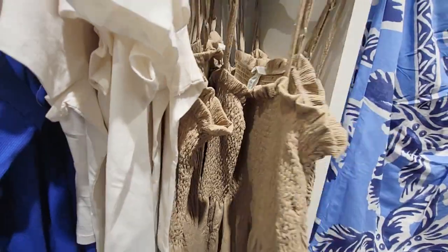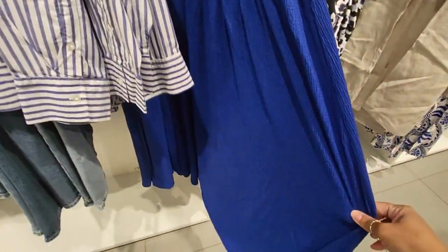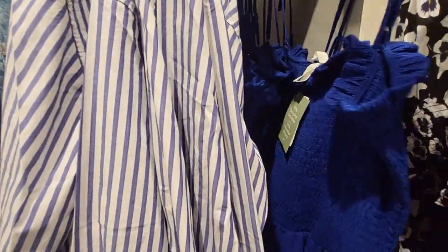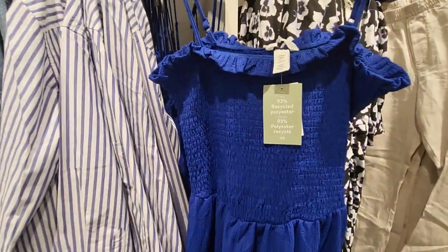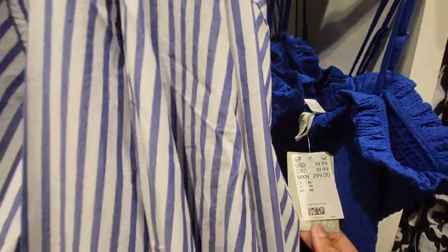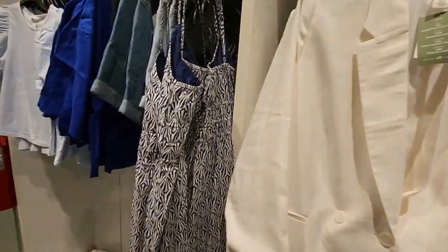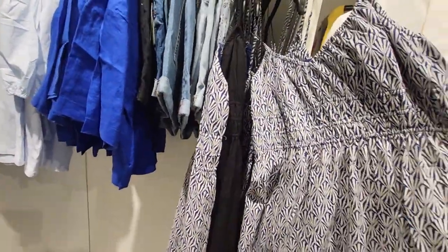I found it in blue as well. I think I'm going to get the blue one instead — look how cute that is! Just want to make sure it's $14.99 and it is. So I think I'm going to do the blue instead. I might just get both of them.